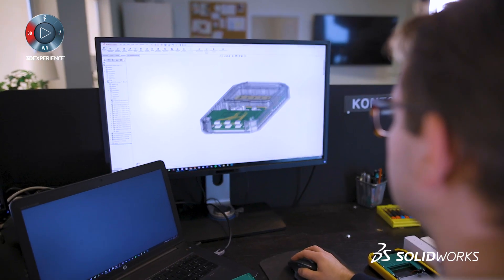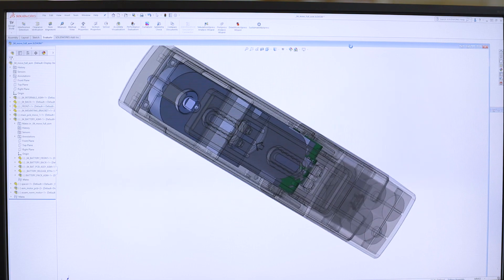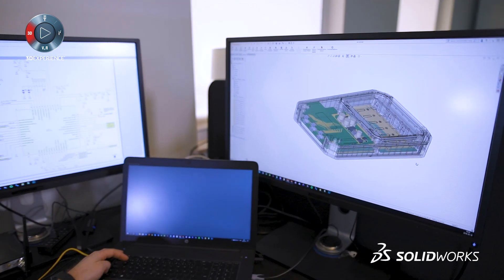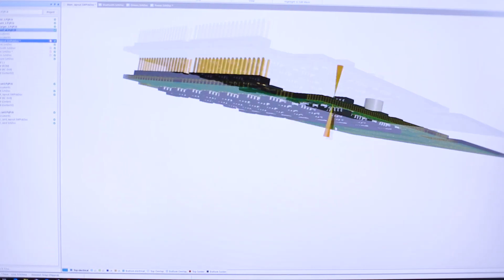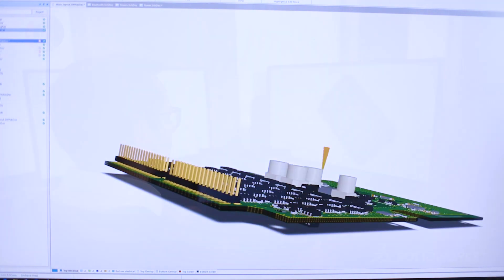I've been using SOLIDWORKS mechanical CAD for about six years. And when they introduced SOLIDWORKS PCB, I was really glad because the graphical interface of SOLIDWORKS mechanical has always been really good to work in. If you're comfortable and familiar with the mechanical software that SOLIDWORKS has, you will also be able to navigate and find the settings and functions really quickly in SOLIDWORKS PCB.